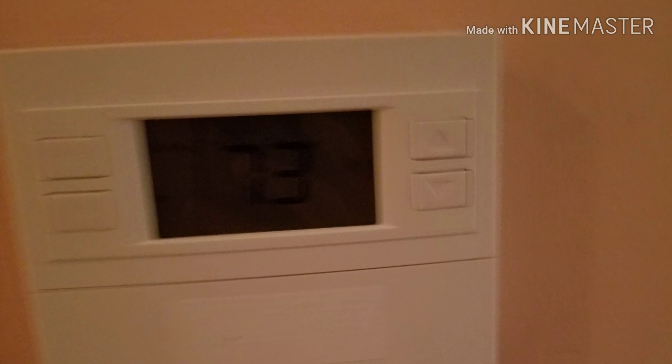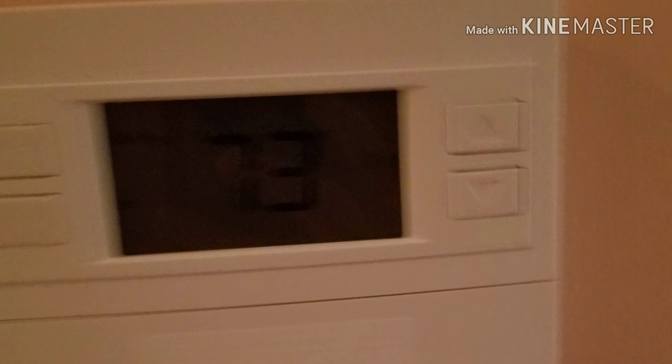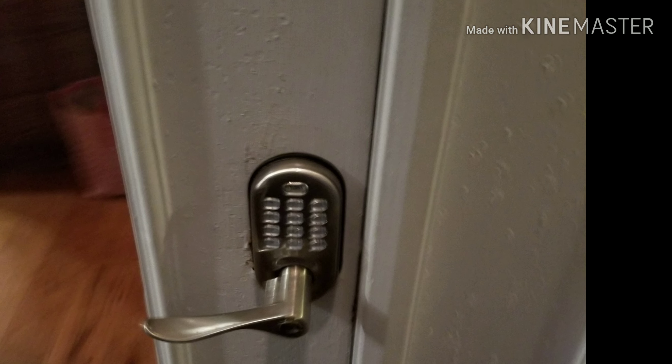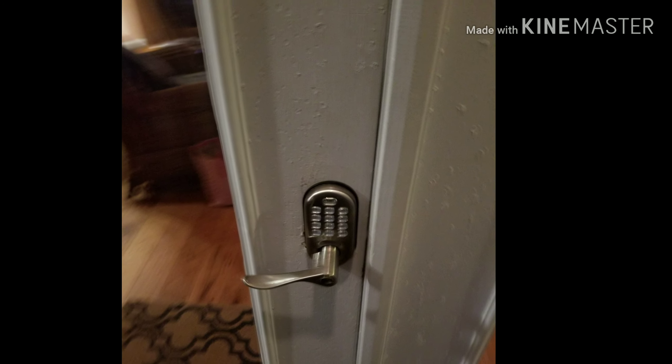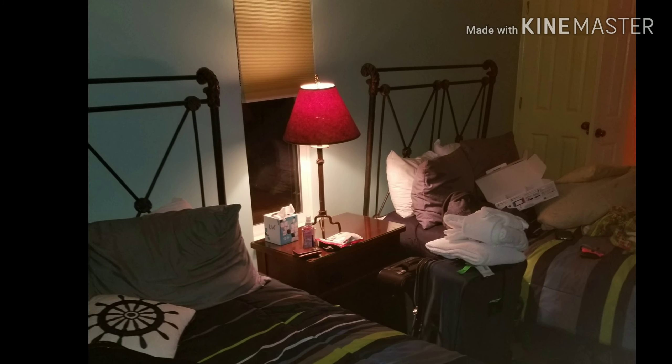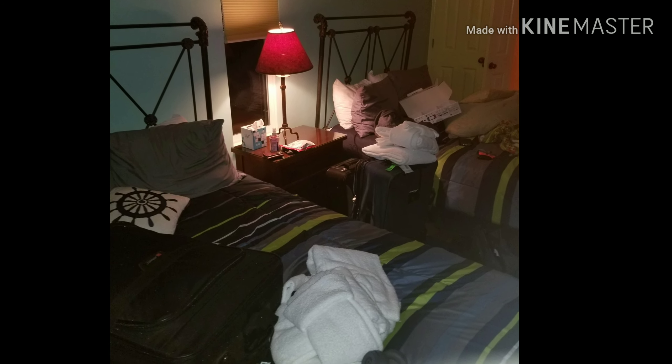Here's one of the bedrooms with unique split doors — French doors. Here's the thermostat, which is set on 72 all the time. Here is how you gain access to the house — you punch your code in from Fripp Island. This is the other bedroom with the Nautica theme, two beds.